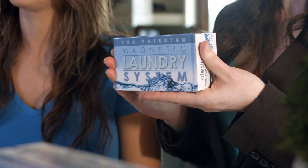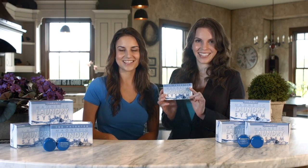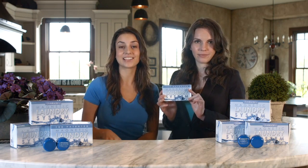Hi, welcome to Water Liberty. My name is Aga and I'm Morgan, and today we're back with another water-liberating surprise for you. This is the Magnetic Laundry System — magnets that wash your clothes. It is a patented and proven technology that is healthy and environmentally friendly, and it completely eliminates your need for the use of laundry detergents forever.